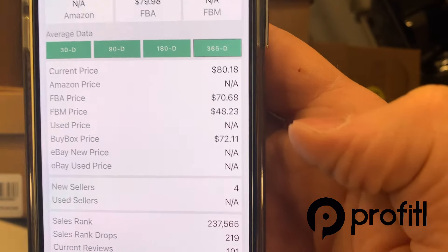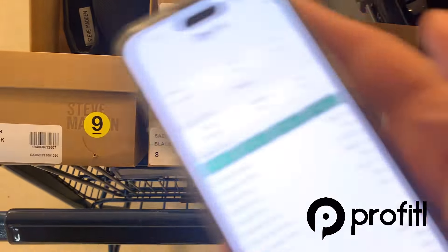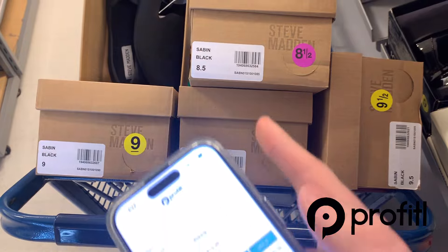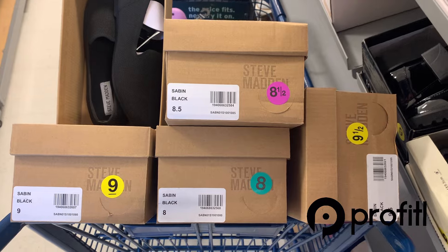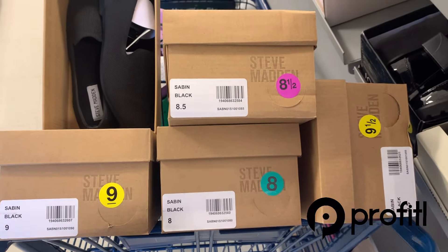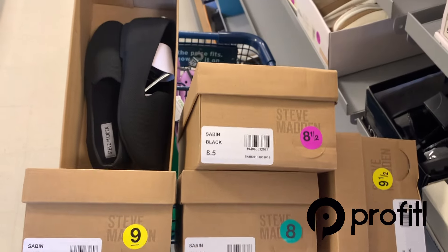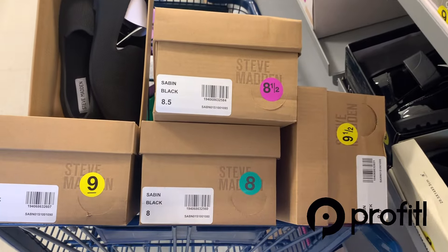Scrolling to the bottom, you can see that for the whole entire year the buy box average is $72.11. That goes for all the ones in the 8.5 through 9 range — these will all sell for about $70 to $80, maybe $90. That's $15 to $20 profits on all these pretty much like clockwork. I just gave you one of my replans out of TJ Maxx and Marshalls.